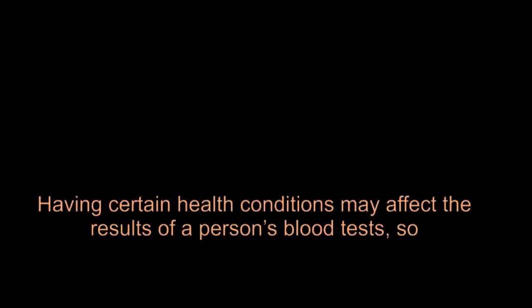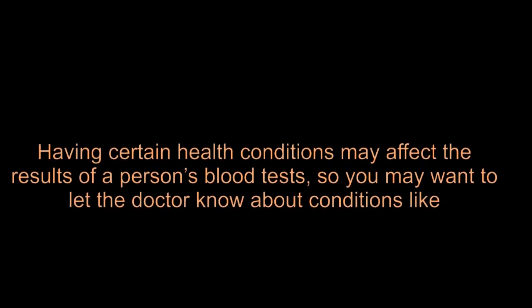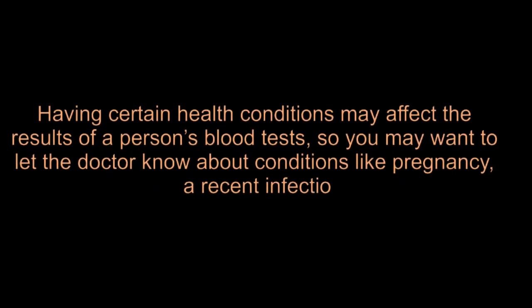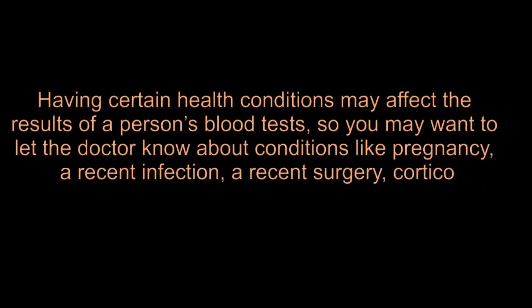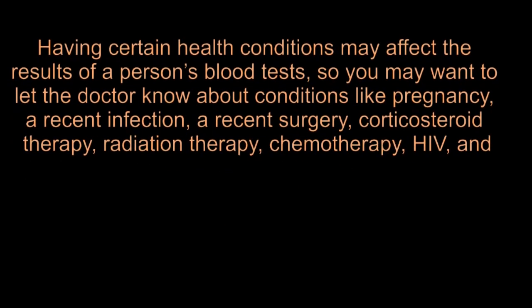Having certain health conditions may affect the results of a person's blood tests, so you may want to let the doctor know about conditions like pregnancy, a recent infection, a recent surgery, corticosteroid therapy, radiation therapy, chemotherapy, HIV, and anxiety.